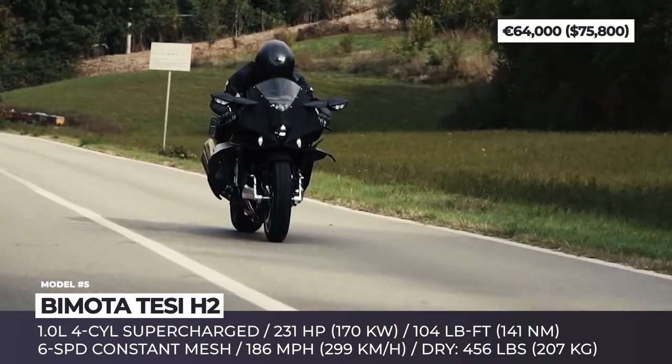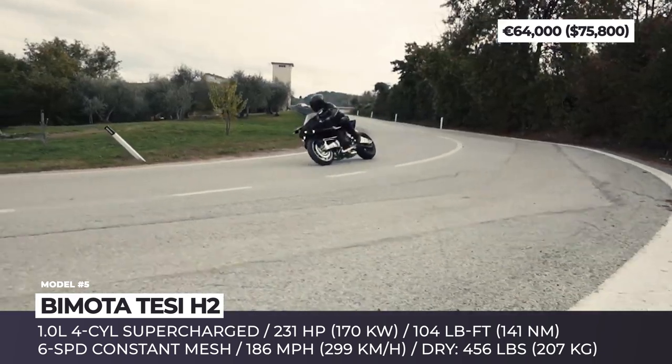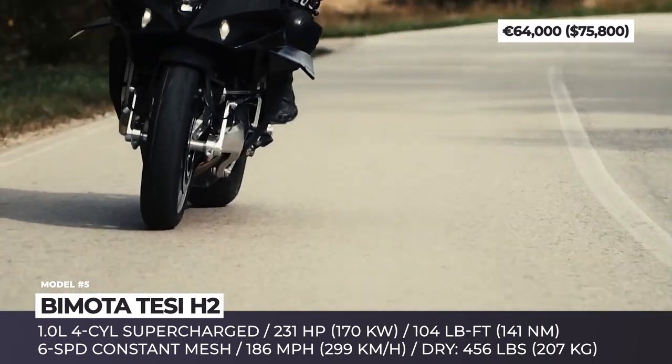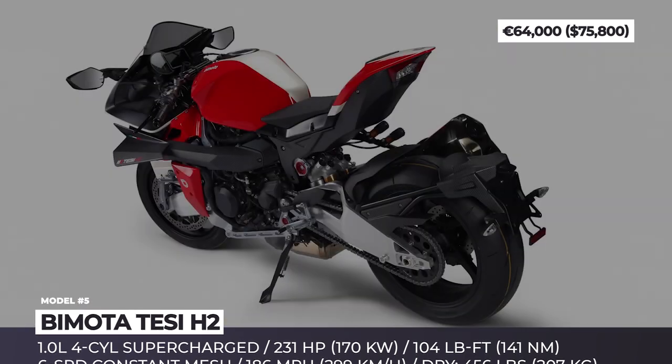In terms of exterior styling, Bimota remained loyal to its roots. The bike gets a sharp front-end design, angular side fairings, an extra-wide seat and the brand's signature red and white color scheme.